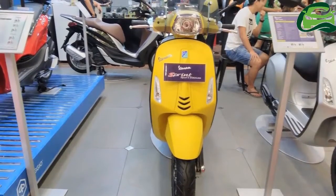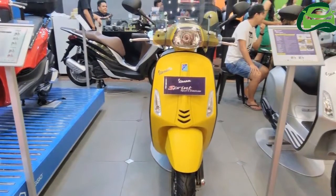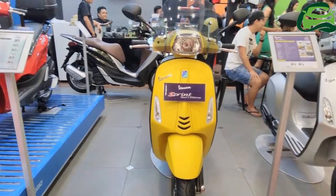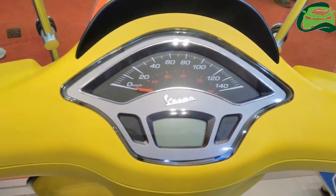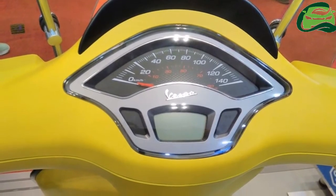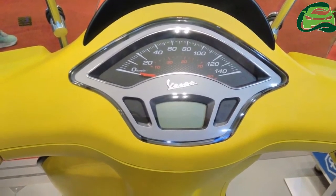Vespa has revealed a limited edition variant of the Sprint called Sprint Sport at the 2017 Gaikindo Indonesia International Auto Show, 2017 GIIAS. The new variant is available in two colors: yellow and matte silver. Prices are to be announced.